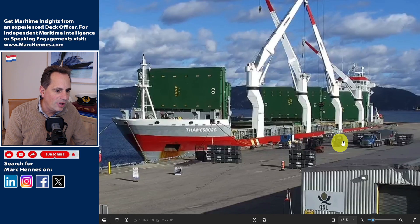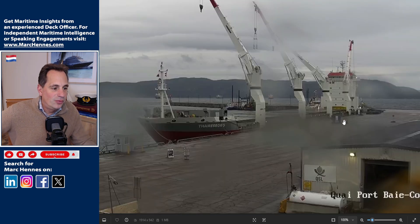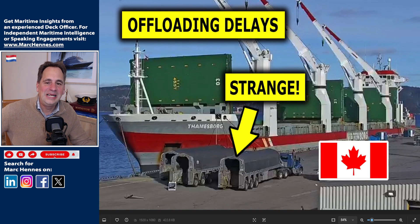Why are they only offloading two carbon blocks at a time? How are these specialized purpose-built trucks loading the carbon blocks? It looks like they are not offloading when it's raining or snowing. Here is an update on the Thamesburg that ran aground on September 6th in the Northwest Passage, has since been refloated on October 9th, and docked in Bay Como, Canada on the 30th of October to start offloading her cargo of carbon blocks.